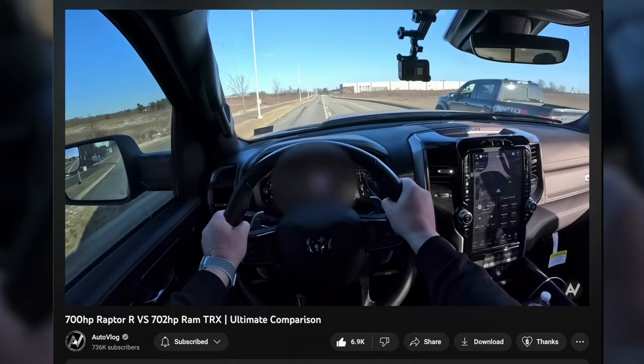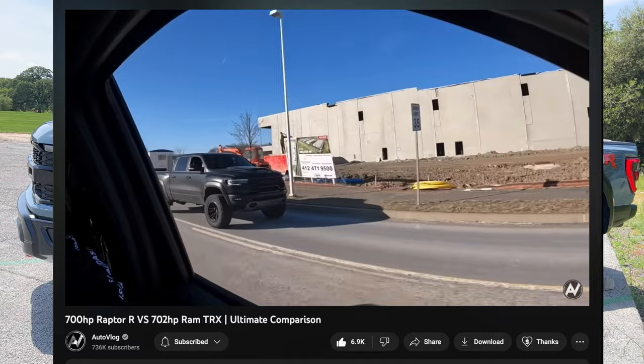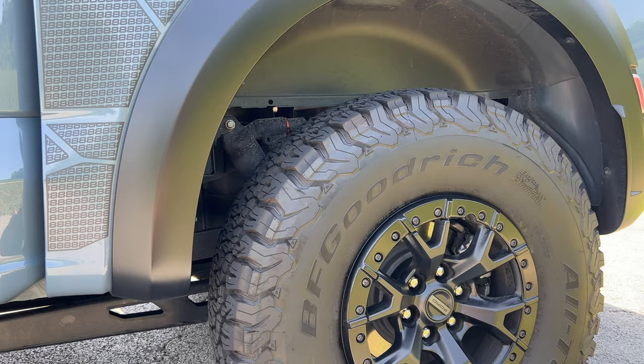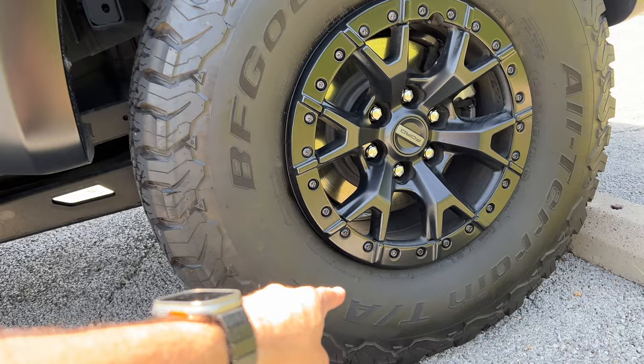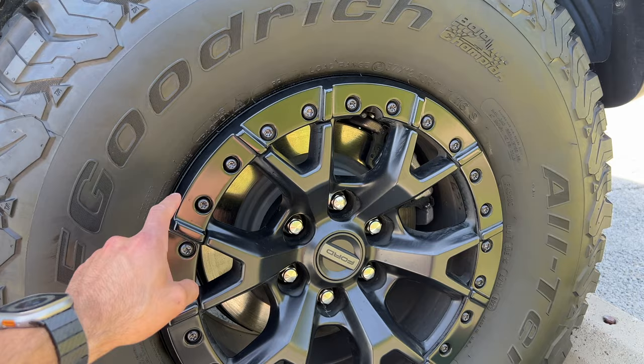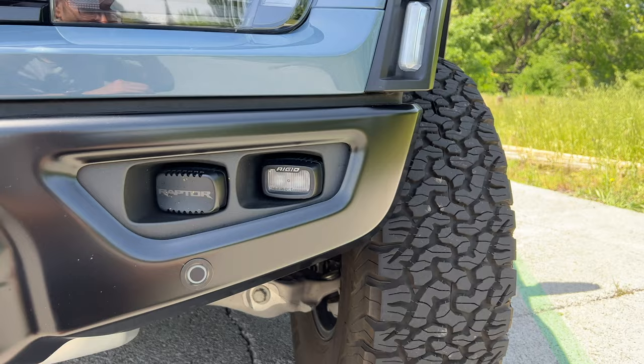The cool thing about this Raptor in particular is it's still 500 pounds lighter than its rival, the TRX — which is why the Raptor R has been kicking butt in side-by-side race videos. The 37-inch BFG KO tires are standard on the Raptor R — the same ones I have on my second gen. I love these tires; they're great all-terrain tires, snow-rated, and the wheels are beadlock-compatible, so you can remove the beauty rings and install real beadlocks if you like.